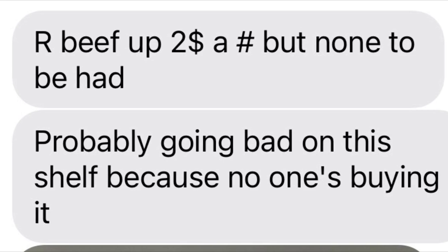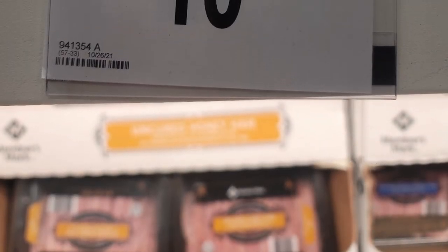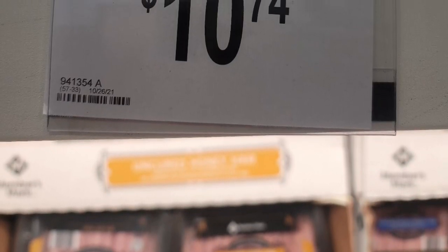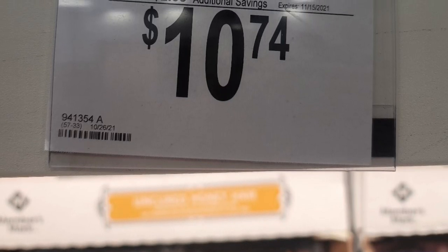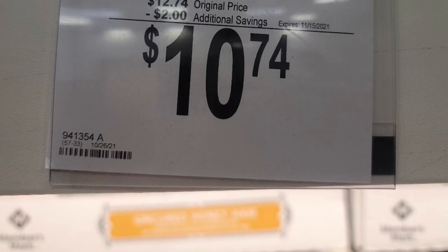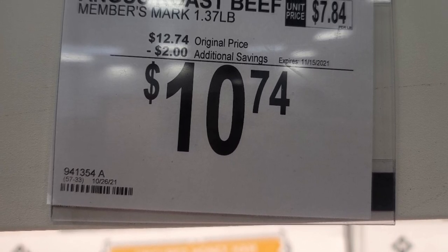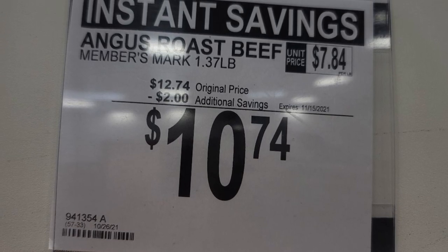Roast beef is up $2 a pound, but there was none to be had — probably going bad on the shelf because people just stopped buying it. You can see there's a price reduction of $2 per package, but the package isn't even a full two pounds — just over one pound — at $7.84 a pound, and that's on markdown.